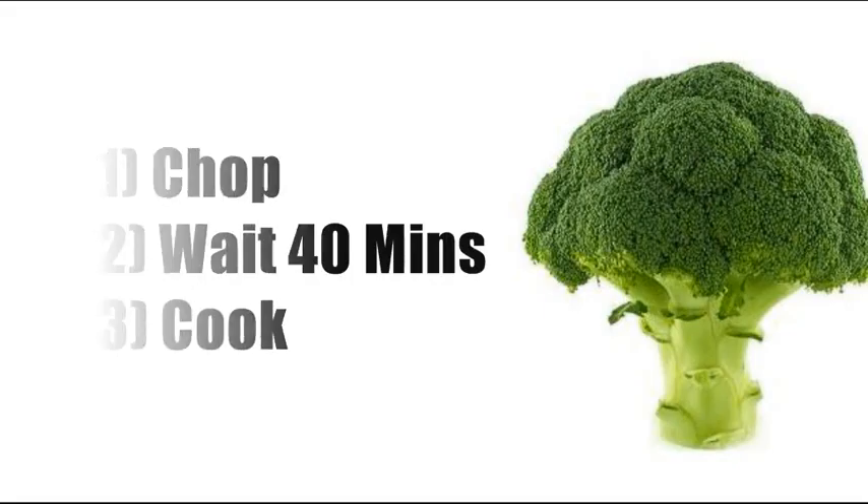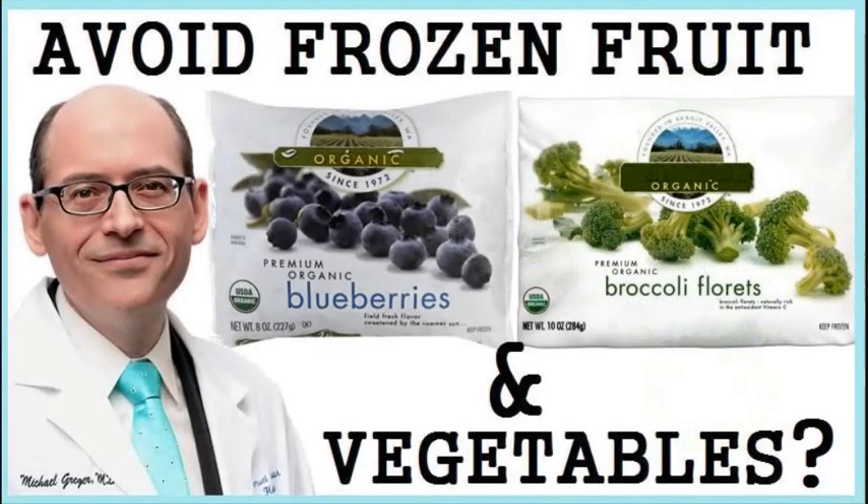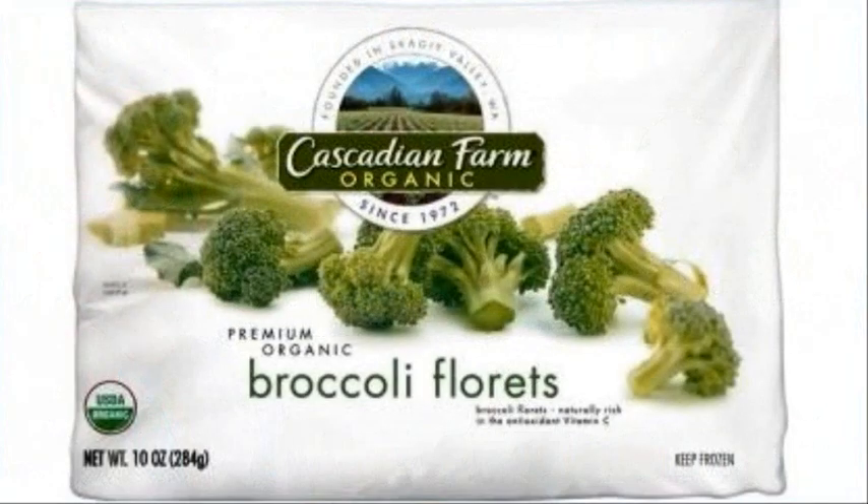What about frozen broccoli? We saw in a previous video that frozen broccoli can actually contain more vitamin C, lutein, and up to four times the amount of beta-carotene than fresh broccoli. The problem is that most vegetables are flash-cooked before they're frozen, so frozen broccoli doesn't have the ability to form sulforaphane, even if you wait.